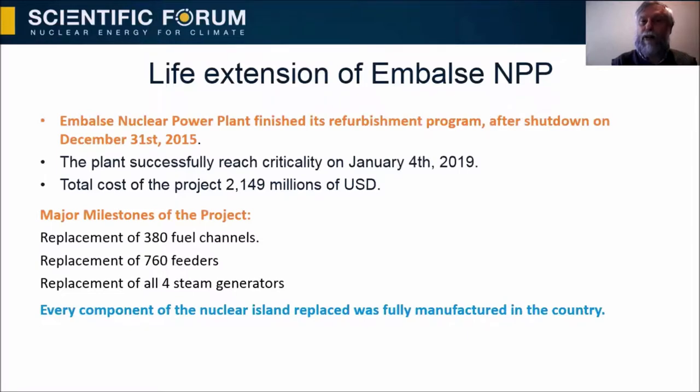The nuclear power plant finished its refurbishment program after shutdown on December 31st, 2015. The plant successfully reached criticality on January 4th, 2019. The cost of the project was more than $2,000 million USD. The major milestones of the project were replacement of 380 fuel channels, replacement of 760 feeders, and replacement of all four steam generators. Every component of the nuclear items replaced was fully manufactured in the country.